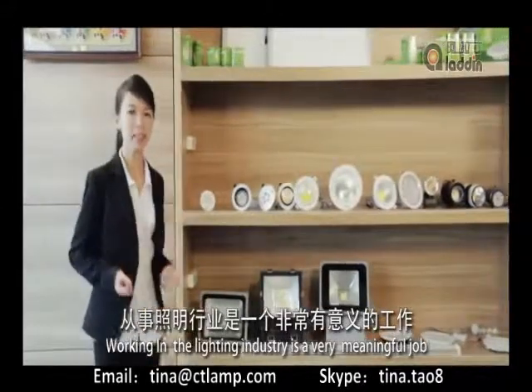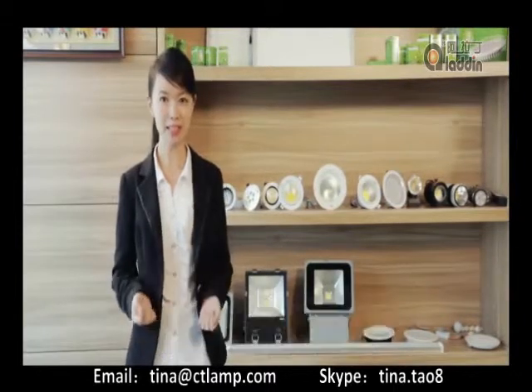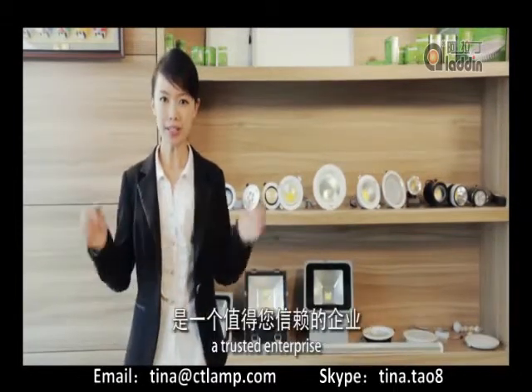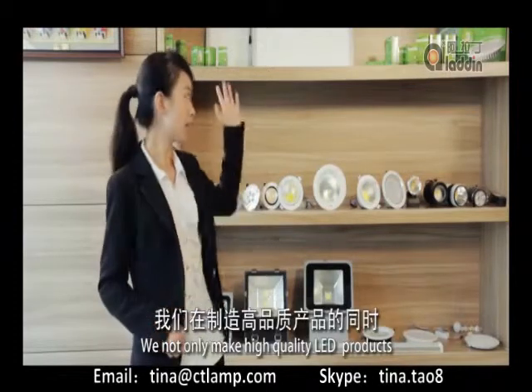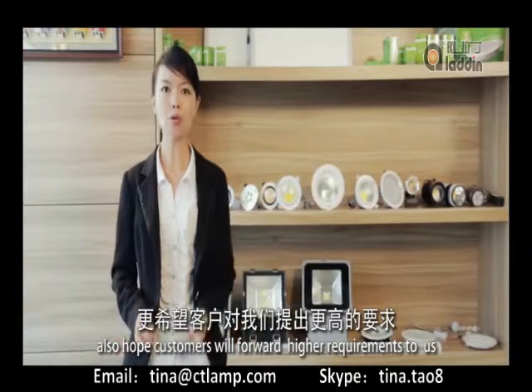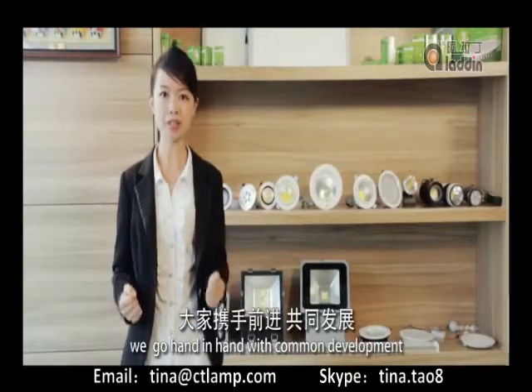Working in the lighting industry is a very meaningful job. We bring the whole world into the light. Aladdin Lighting is an open group and a trusted enterprise. We not only make high-quality LED lamps, but also help customers raise their requirements. We go hand-in-hand with customers as common developers.